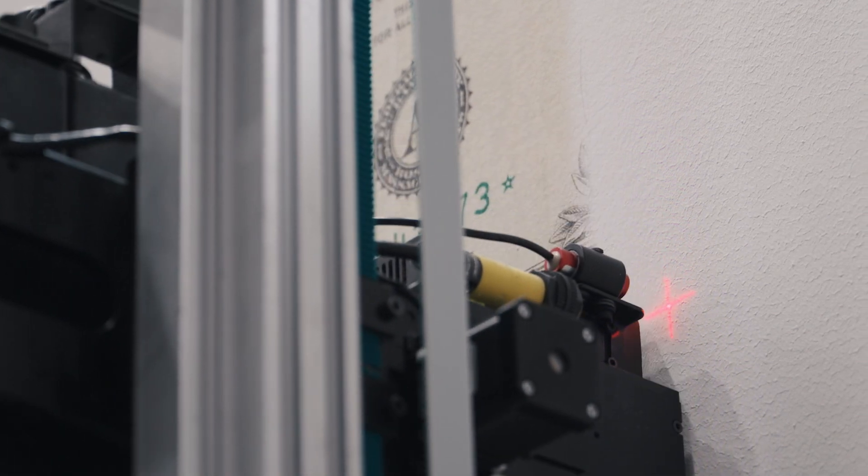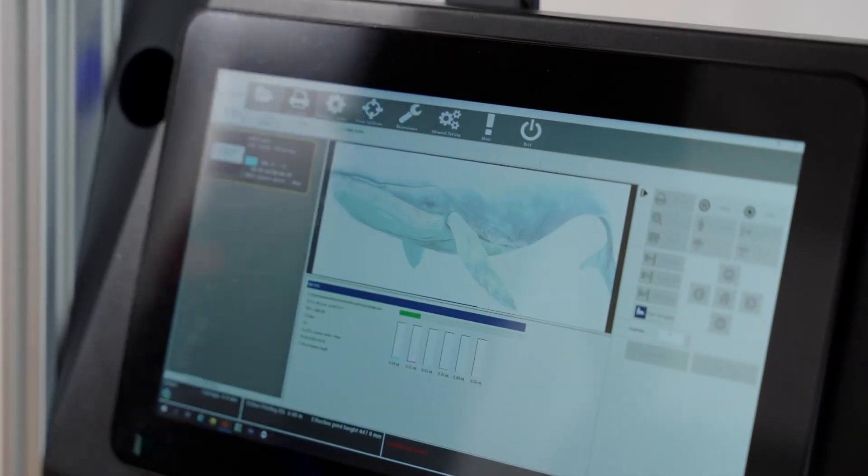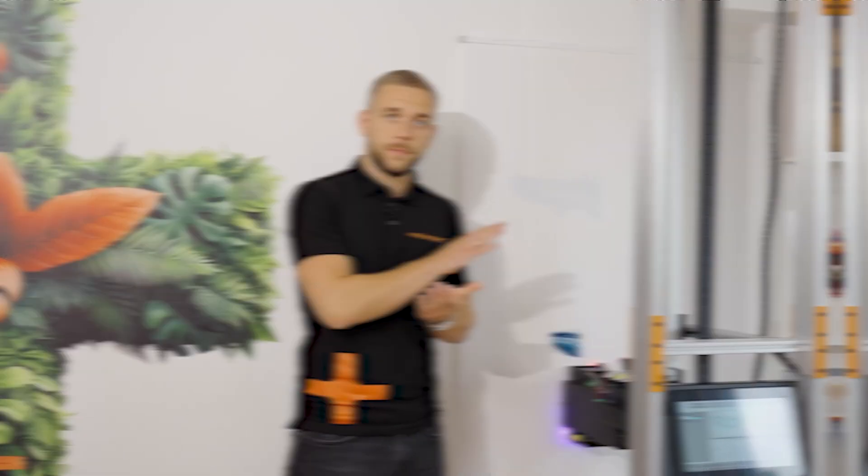What's particularly clever about this technology is what happens immediately after the ink hits the surface. UV lamps mounted on the printer instantly cure the ink, which means two important things. First, the ink becomes exceptionally durable and resistant to wear and tear. Second, it's immediately dry to the touch. This UV curing technology is a game changer, because it means there's no wasting time — the image is ready as soon as the printer completes its pass. The wall printer works with specialized software that converts your digital designs into instructions for the printer. This software allows for precise scaling of images to fit any space and ensures accurate color reproduction. You can print anything from photographs and artwork to patterns, text, and logos. The possibilities are virtually limitless.